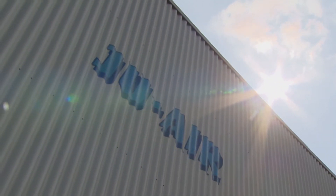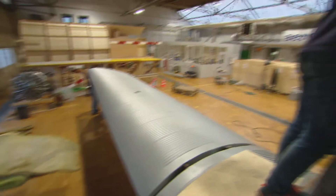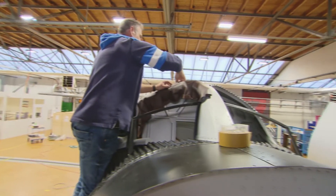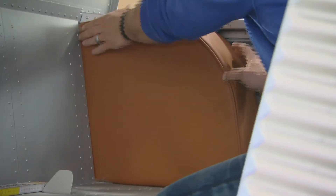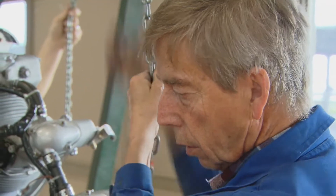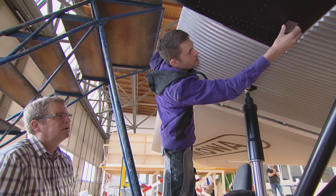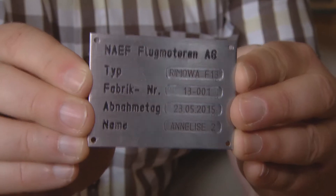After painting, the F-13 sets off for its home hangar in Dubendorf at Swiss U-Air. In the middle of 2015, the finishing work begins, such as adding leather upholstery to the cockpit and cabin. The 450-horsepower Pratt & Whitney engine is installed, along with a nameplate reading Annalisa II.